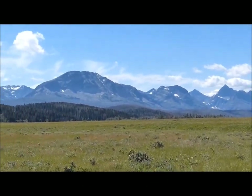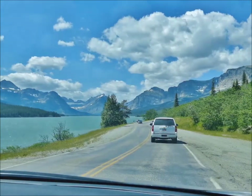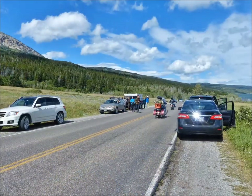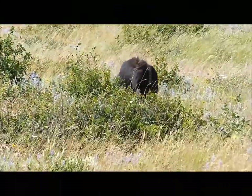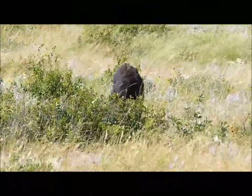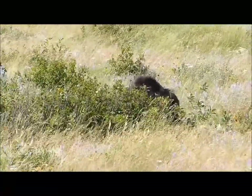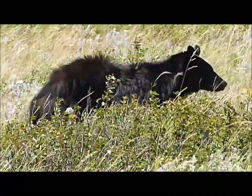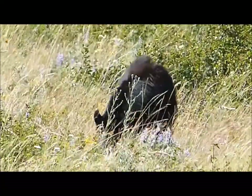We now turn our attention to the wild and beautiful Many Glacier section of the park. This is a very beautiful area. We have a bear jam! He's definitely coming this way. The bear activity was very heavy the two days we were at Many Glacier. 200 meters down the road, another group was watching a grizzly above the tree line.